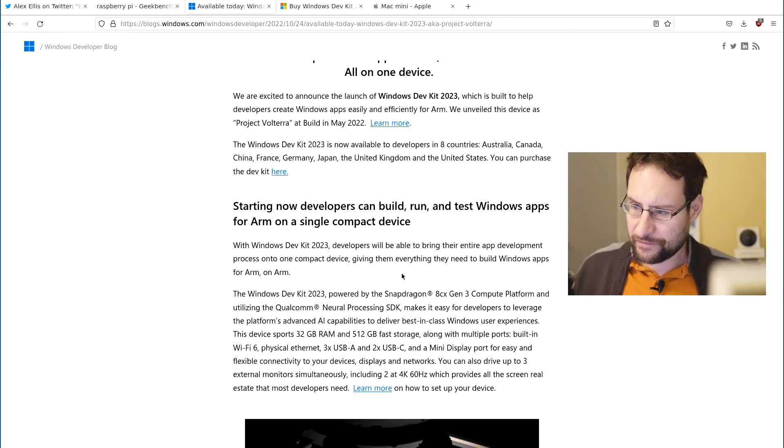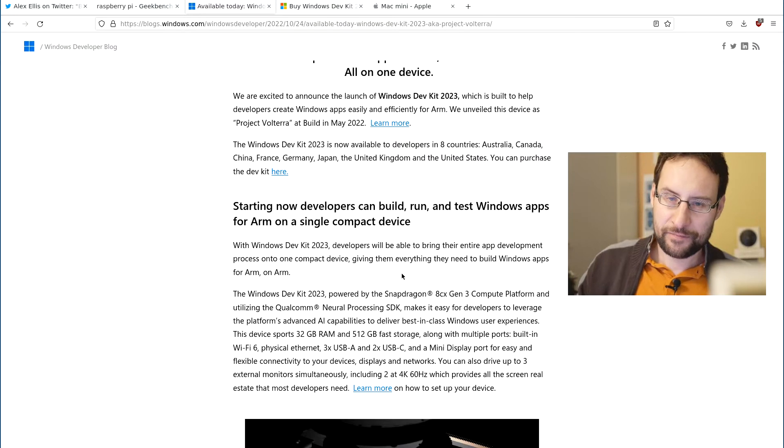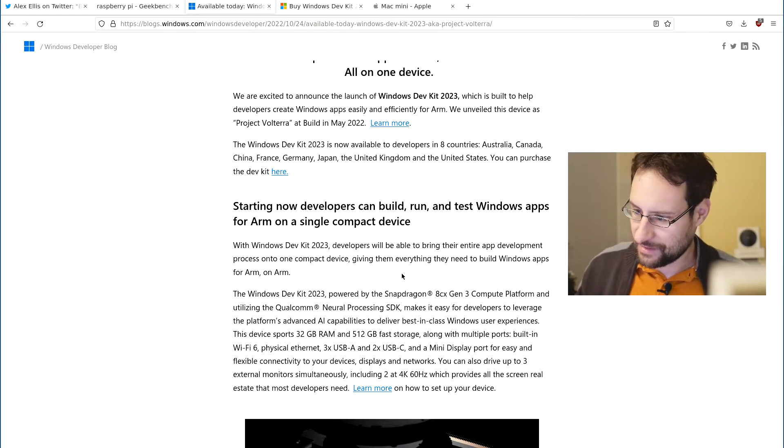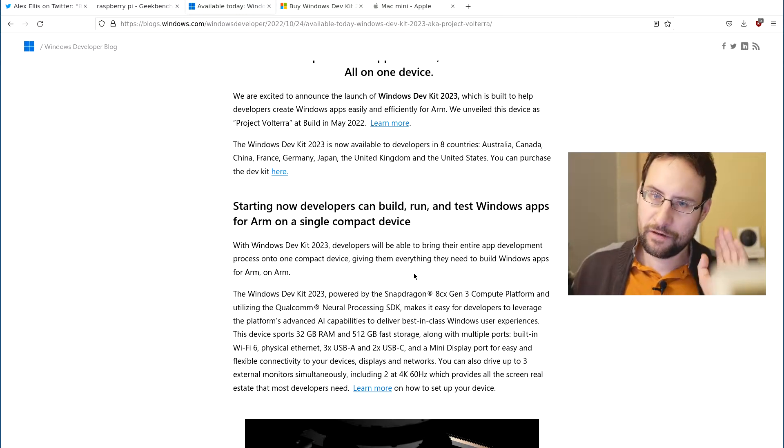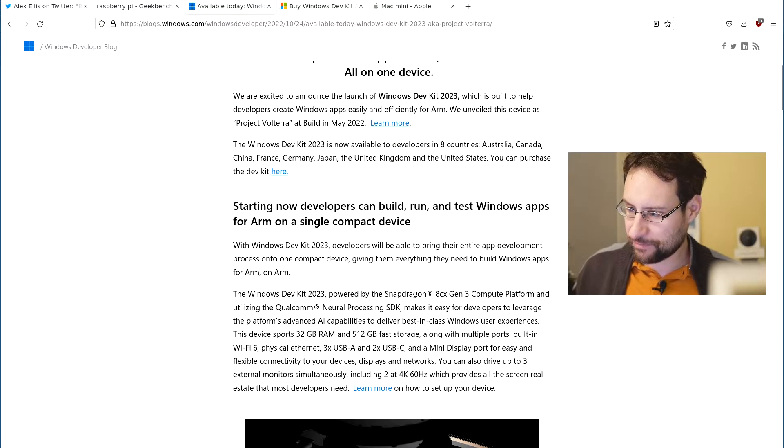So that is their Windows DevKit to accelerate ARM Windows development. It's probably not something you'd really want to use for Windows, especially for those who run Windows for backward compatibility with x86 applications.